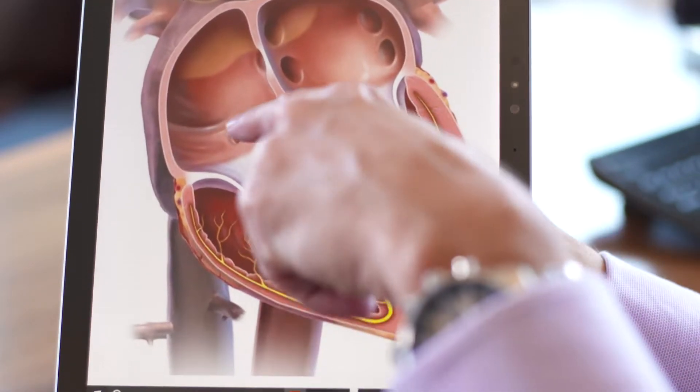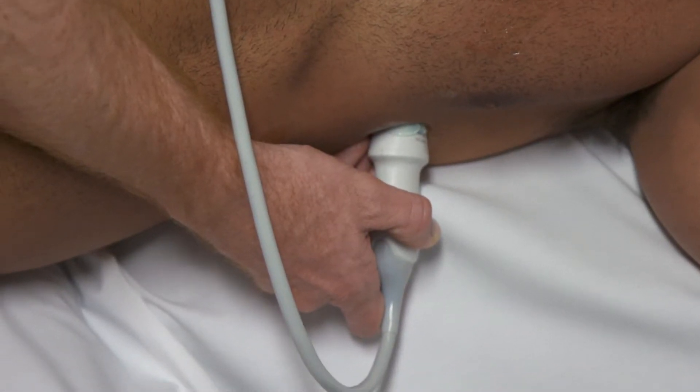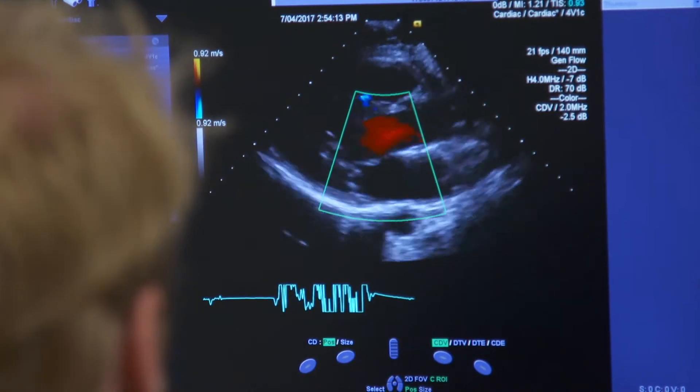The heart has four chambers — the top two are the atria, the bottom two are the ventricles. The normal pacemaker of the heart sits on the top chamber, the atrium, setting the atrium off. They're smaller priming chambers. They fill the blood into the ventricles, the big major pumps of the heart. Then there's a little delay allowing that filling to complete, then the ventricles pump and inject the blood around the body.